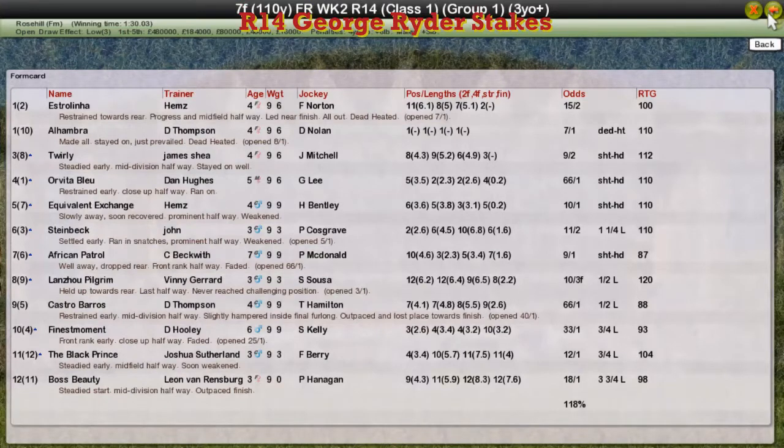And it's a dead heat — not surprised it's a dead heat. Estralina for Craig Allen and Alhambra for Darren Thompson, who was a long-time leader, dead-heated. Twirly, who was going through like an absolute train, was third for James Shea. Orvita Blur for Dan Hughes was fourth. And Equipment Exchange for Craig Allen was fifth. A pretty exciting start to day two of week two, as Estralina and Alhambra share the spoils. We'll be right back.